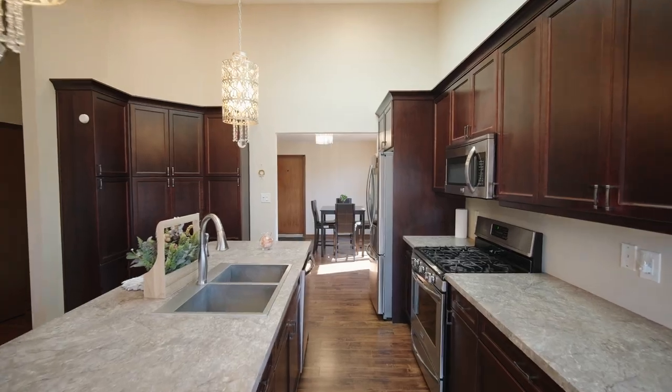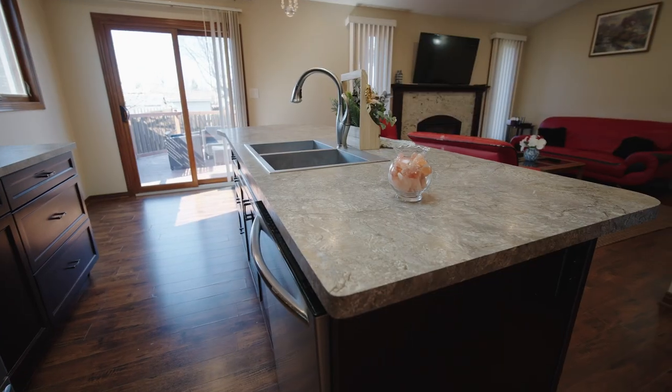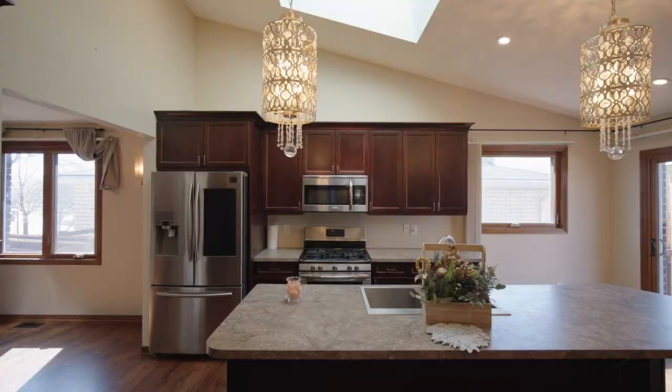There's a dining room, a huge kitchen with a granite countertop, newer appliances, and a skylight for natural light.